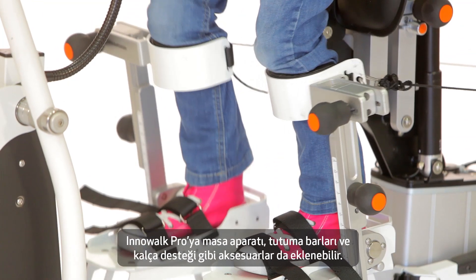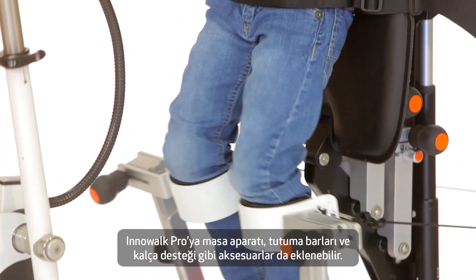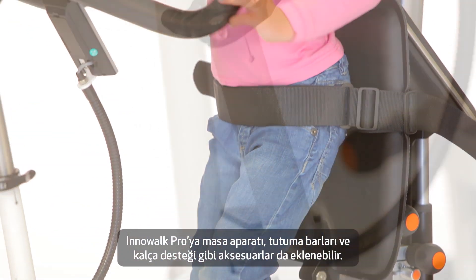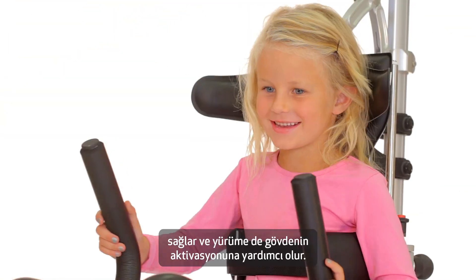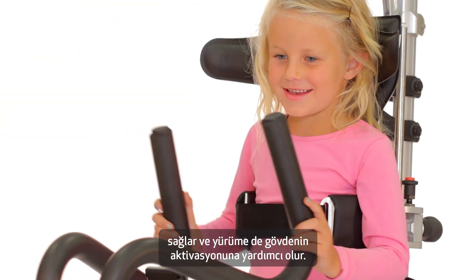Accessories like hand grips, table, hip support and more can be attached to the Inowoc Pro. The hand grips stimulate the arms in a reciprocal motion so that large parts of the body are activated and stimulated.